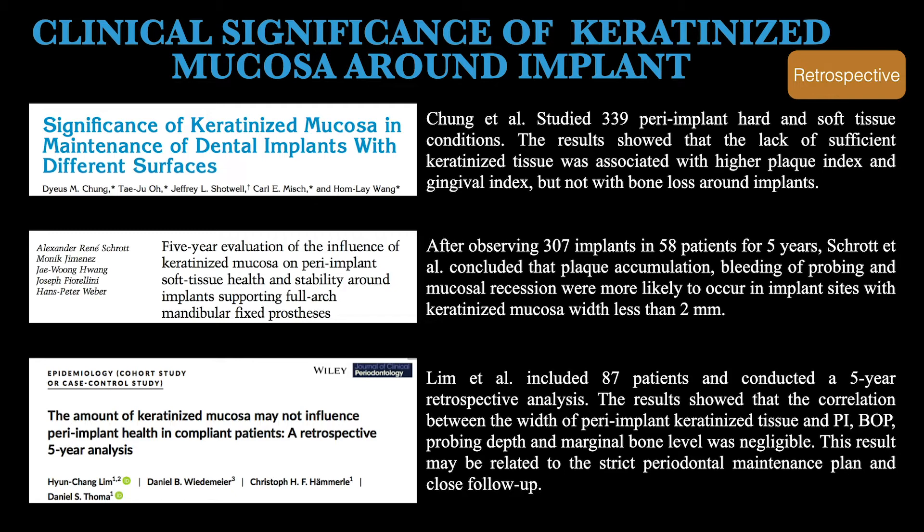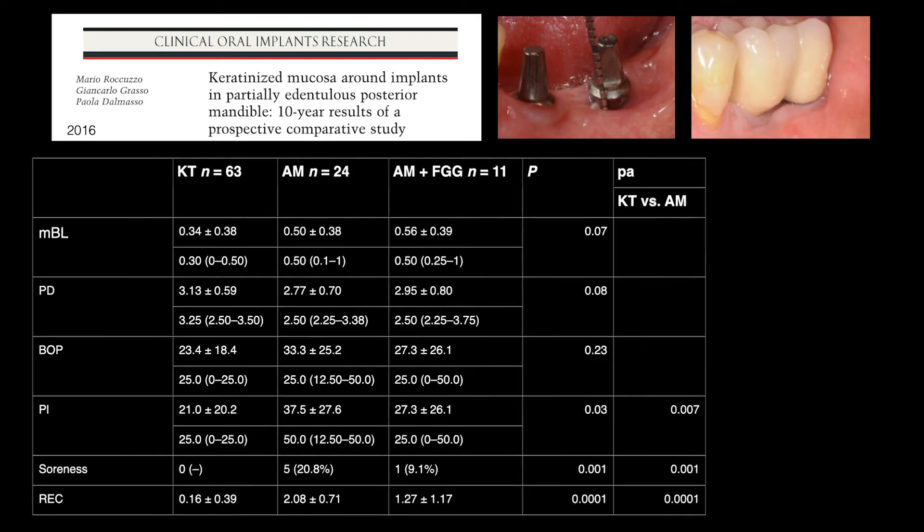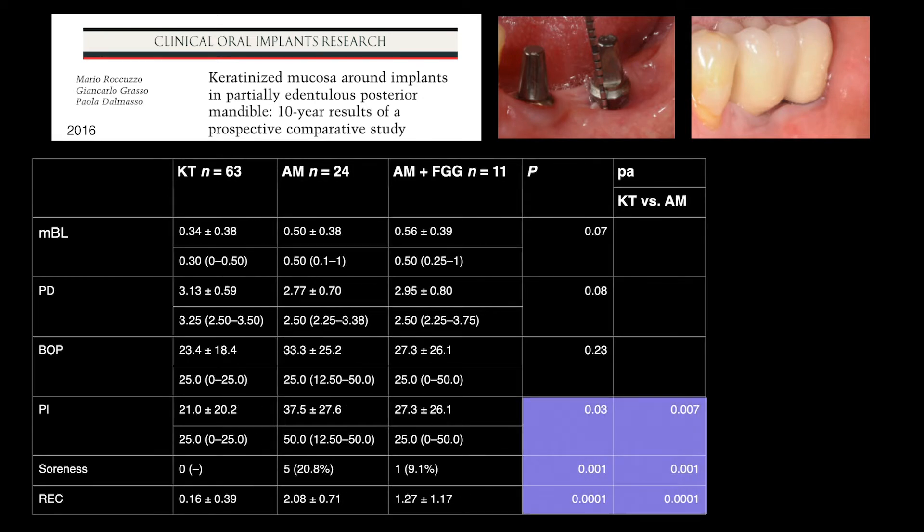Professor Tolman observed 87 patients for 5 years. Their results showed that the correlation between the width of peri-implant keratinized tissue and plaque index, bleeding on probing, probing depth, and marginal bone level was negligible. They suggested these results may be related to their strict periodontal maintenance plan and close follow-up.